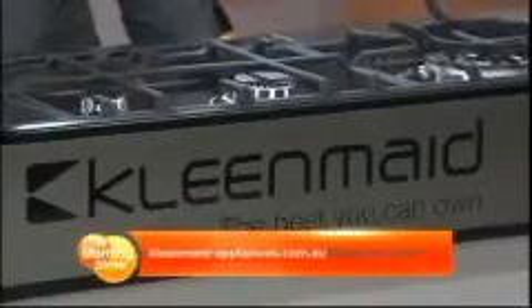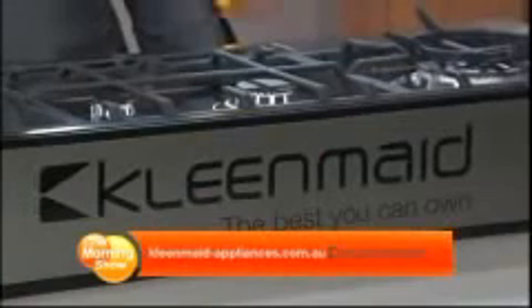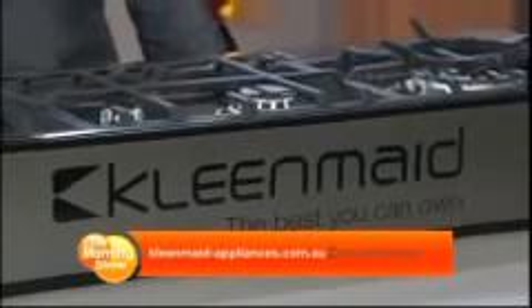I have to say, saying that you're going to be able to make cooking more enjoyable and easier — how can you do that? It is a big claim, but it's all in the engineering and the innovation of CleanMade's next generation cooking appliances. I've chosen two cooktops to highlight how this can be done.